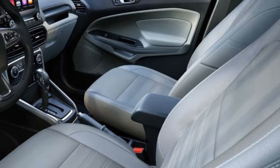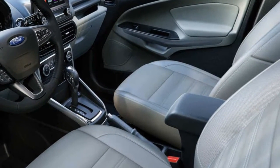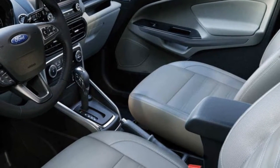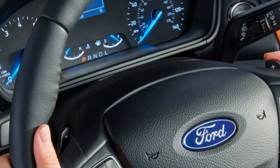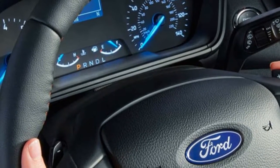With available SYNC Connect, Ford owners and passengers can enjoy an in-vehicle Wi-Fi hotspot. Select models feature a 4G LTE Wi-Fi hotspot powered by AT&T. Up to 10 devices can connect at once.